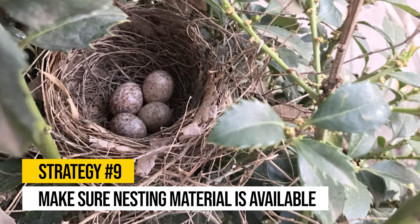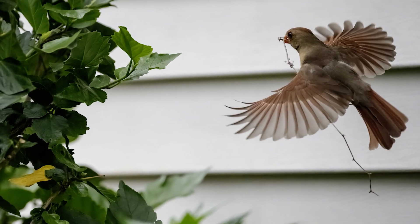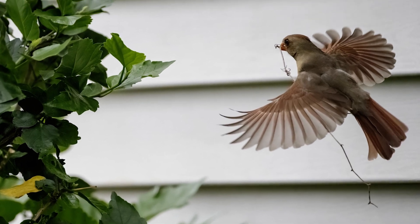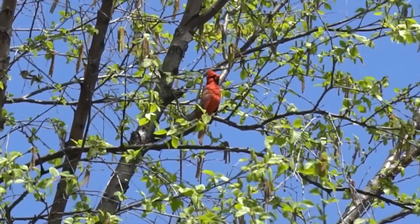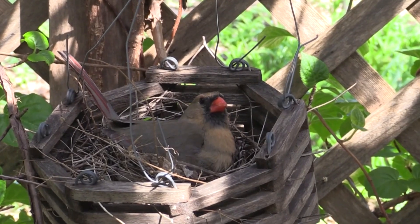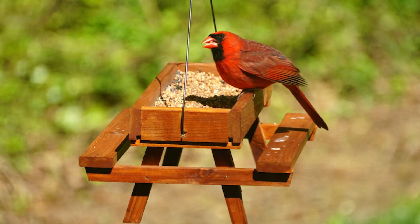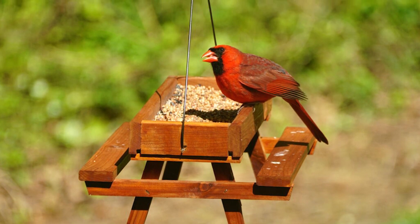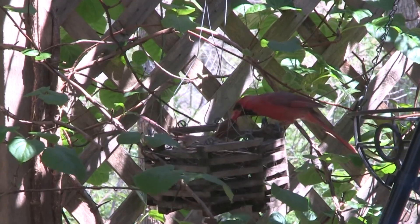Strategy number nine: make sure nesting material is available. Female cardinals build their nests using materials like twigs, weeds, pine needles, grass, and bark. They create an open cup-shaped nest and line it with soft plant material. To help cardinals easily find nesting materials, leave small twigs and grass clippings in your yard after trimming shrubs or mowing the lawn. You can also offer these materials in more visible locations, such as hanging an empty suet cage from a tree to hold nest-building materials.